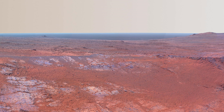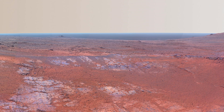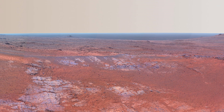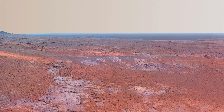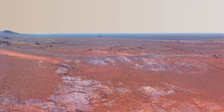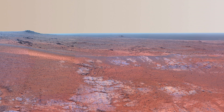This enhanced color mosaic reveals Roche Port, a ridge on Mars Endeavour Crater's western rim, captured by NASA's Mars Exploration Rover Opportunity. The scene, spanning from south-southeast to north, showcases grooves along the ridge, possibly carved by ancient water, ice, or wind.